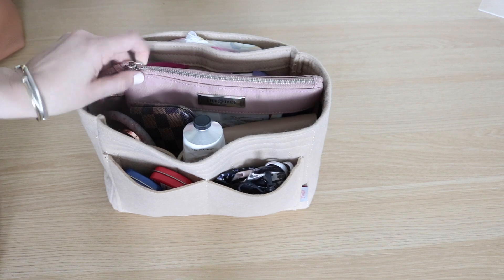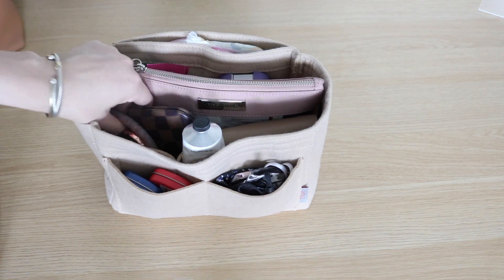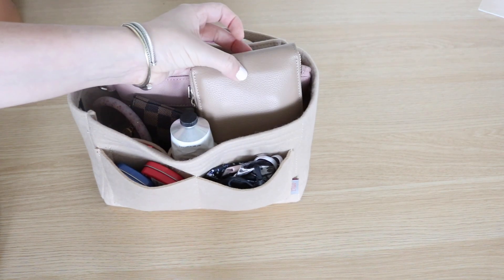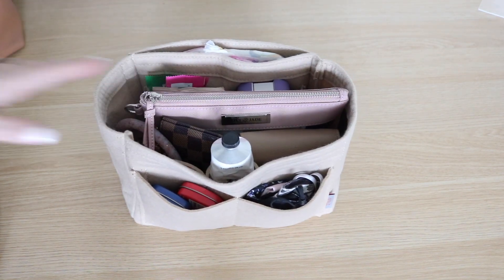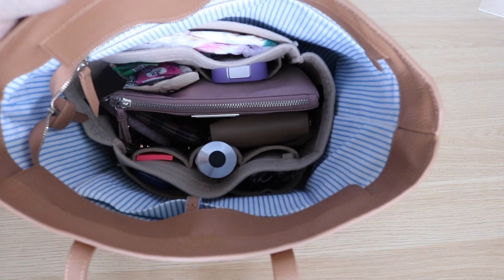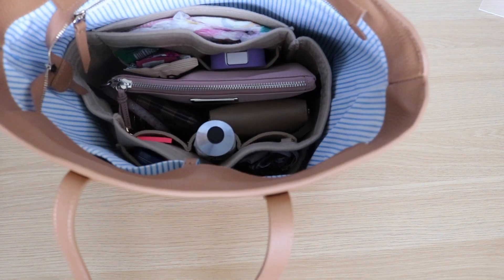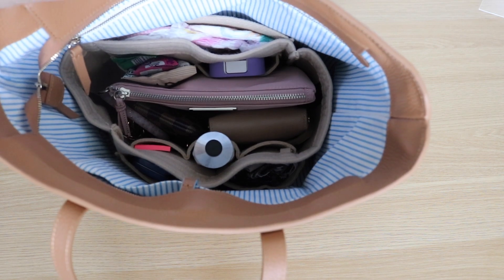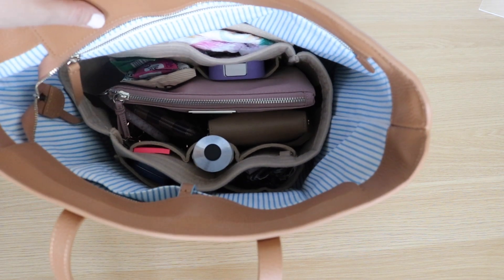On the back there's a slip pocket, and I have my daughter's pull-ups and her wet bag. On the inside I have snacks, hand sanitizer, a med kit inside of my Lily Jade packing case, my keys, lotion, and my Mina Bae wallet. What's cool about a bag organizer is you can move it from bag to bag. If you need to switch from one bag to a tote bag, they work great in tote bags — just move it from one bag to the next. All of your belongings are easy to find and easy to grab. I love using a bag organizer.